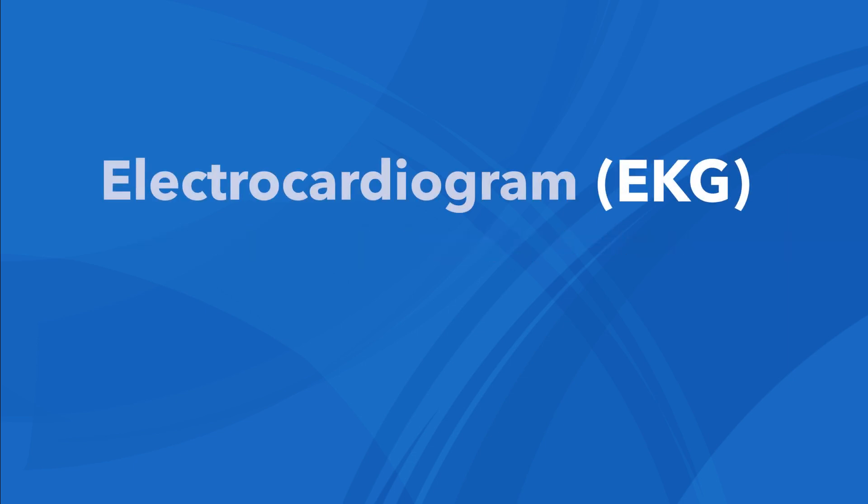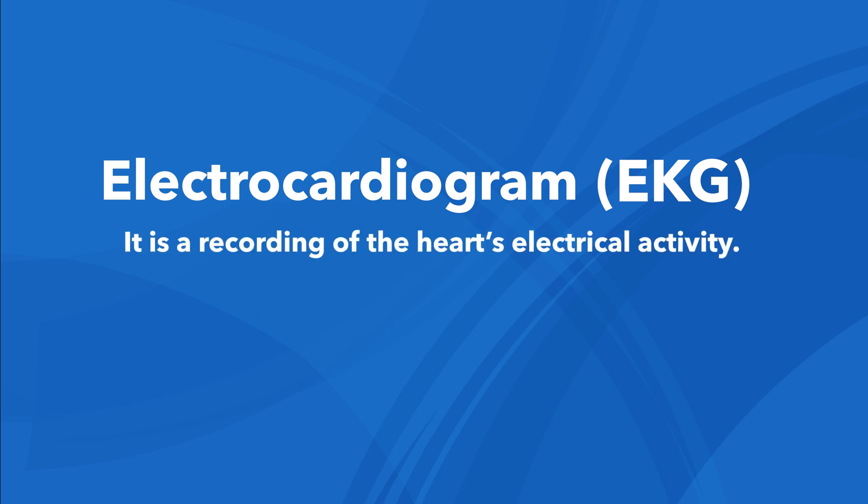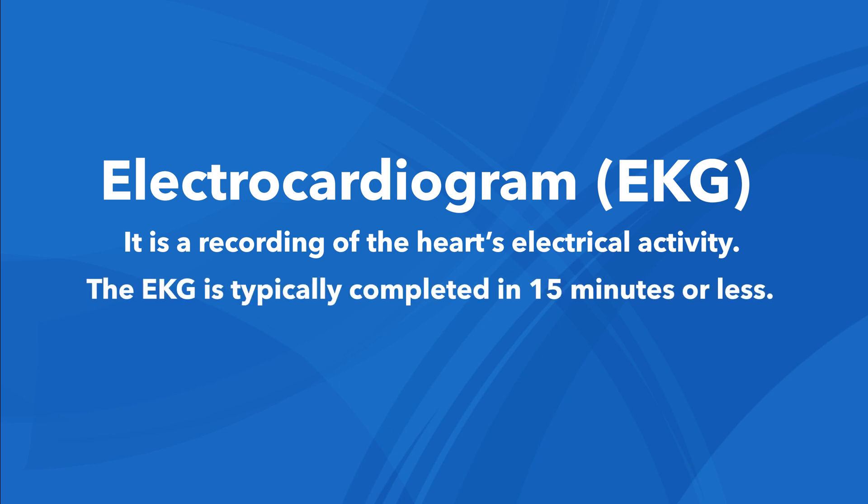Some patients, including Lawson, may also need an EKG. An electrocardiogram, sometimes also called an ECG, is a recording of the heart's electrical activity. It's a painless process. The EKG is typically completed in 15 minutes or less.